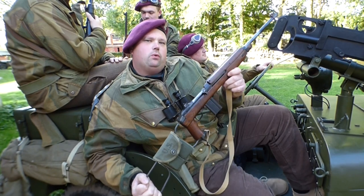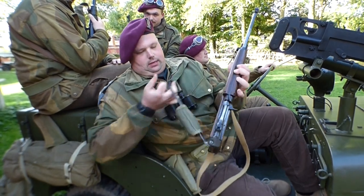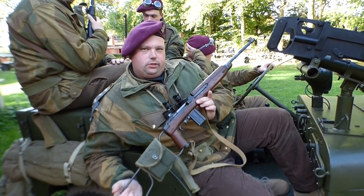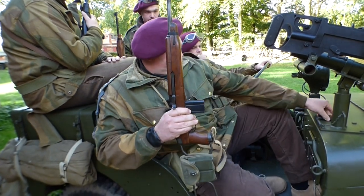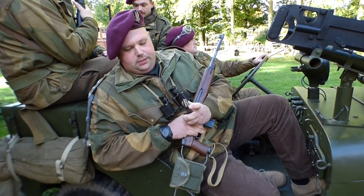This is the M1A1 carbine — this is a paratrooper variant. It's got the skeleton stock which can be folded in. The normal version is just a complete wooden stock. These are really popular with the SAS soldiers because it was small, compact and light. It also fires a .30 calibre round — it's a pistol round, but the length of the bullet gives it its power.